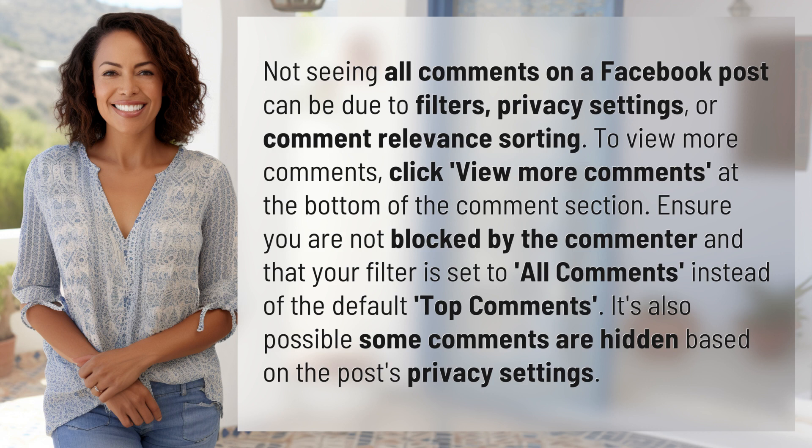Ensure you are not blocked by the commenter and that your filter is set to all comments instead of the default top comments. It's also possible some comments are hidden based on the post's privacy settings.